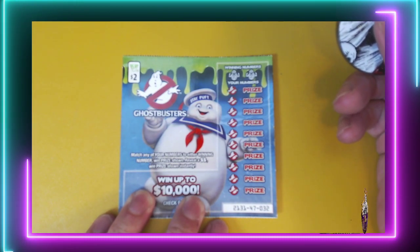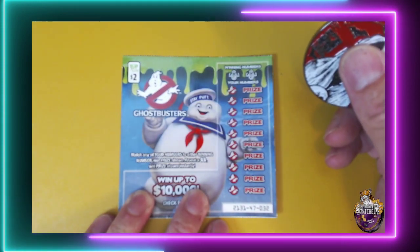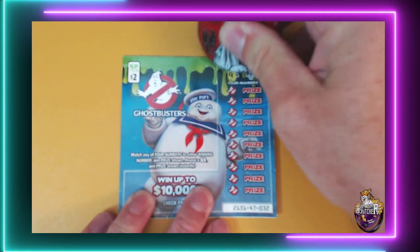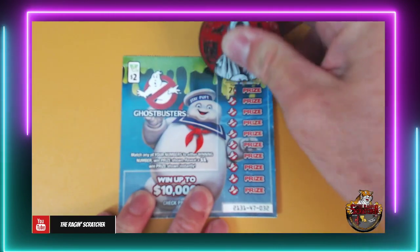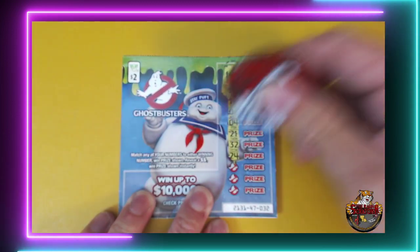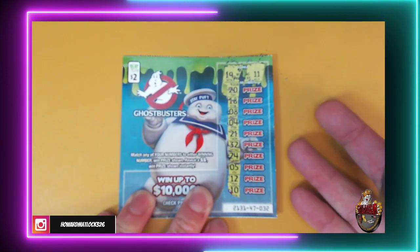Match any of your numbers to the winning numbers. Find that double dollar sign — win the prize shown instantly. You'd think they would have put at least the marshmallow man in as a symbol, that would have been cool. Numbers are: 19, 11, 20, 18, 8, 4, 21, 32, 24, 5, 12, and 10. No win there.